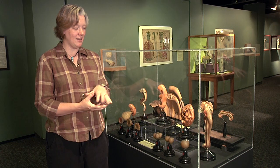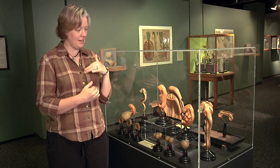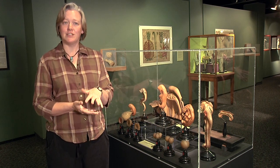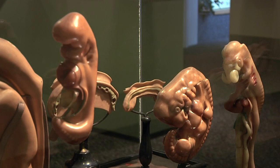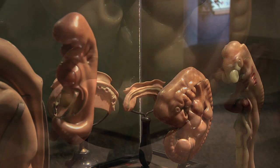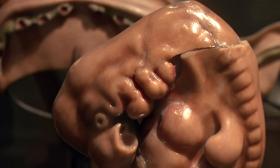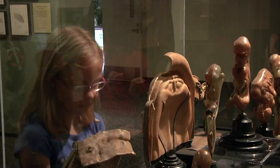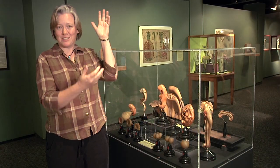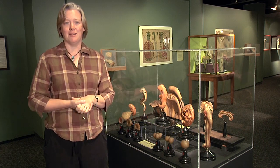What you're looking at is a chick embryo model that was created in the 1880s by either Adolf or Frederick Ziegler, a very famous family out of Germany that made wax models. They were used to teach embryology in classes at universities all around the world, because an embryo would be too small and too fragile and delicate to show off to a whole class at that time period — there wasn't a lot of photography, no computers, no projection screens — so they had to come up with a different way of teaching embryology.